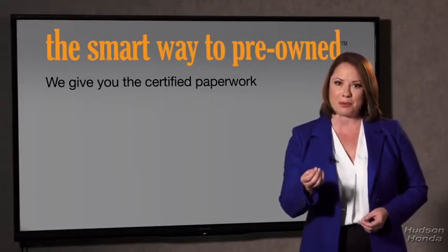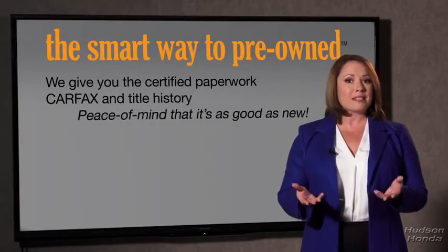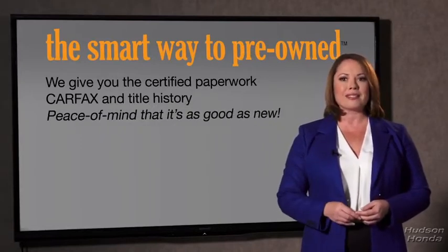We give you the certified paperwork, along with the CarFacts and the title history, providing you with the peace of mind that your certified pre-owned is as good as new.